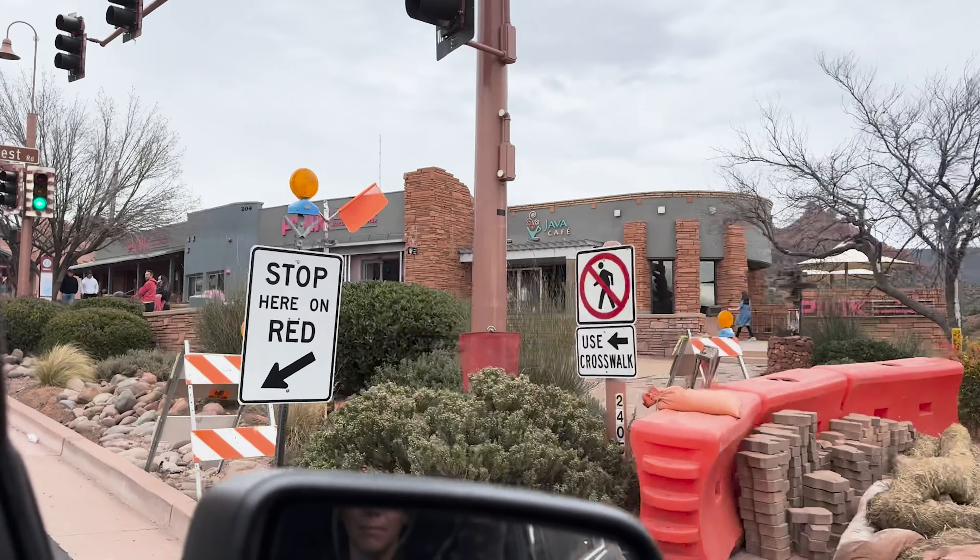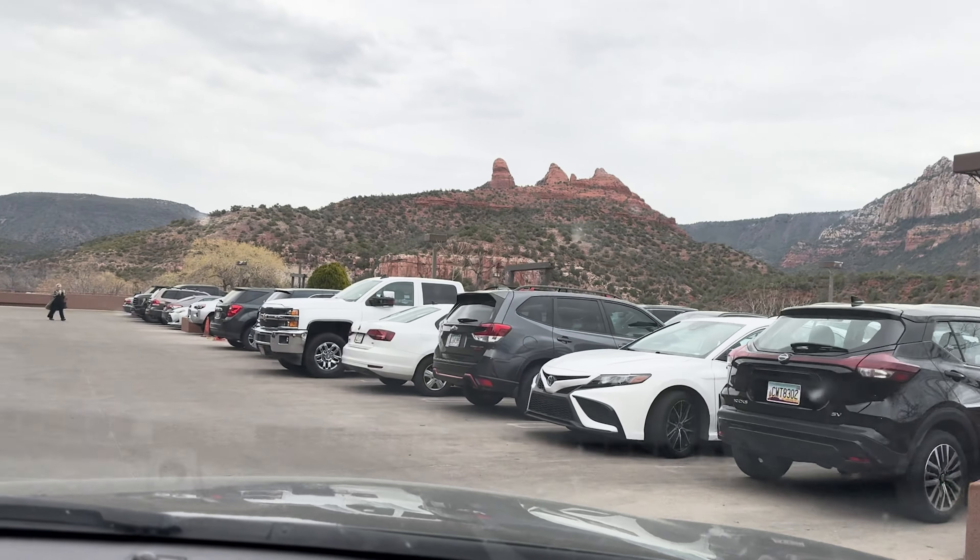Just to note, there is no parking at the actual jeep building, so you have to find free parking in downtown. Give yourself extra time because we did not know this, and now we are driving around looking for a parking spot.